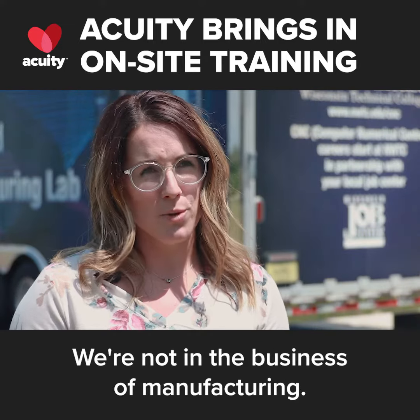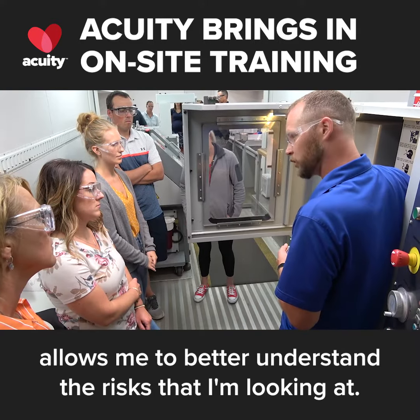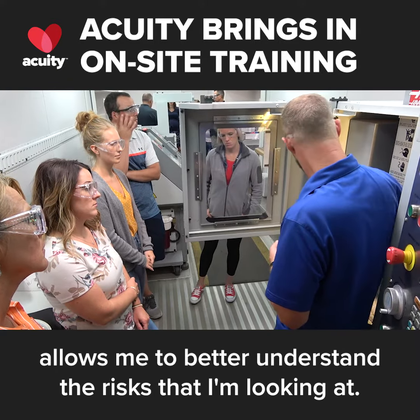We're in the business of insurance, not in the business of manufacturing, so getting to see firsthand their day-to-day operations allows me to better understand the risks that I'm looking at.